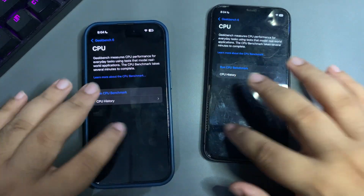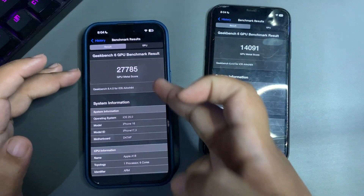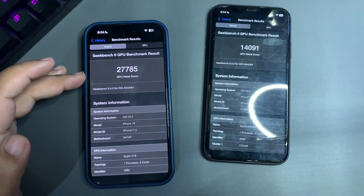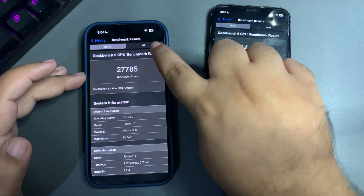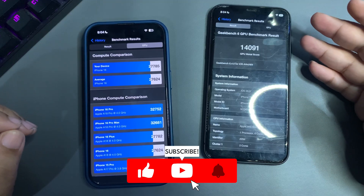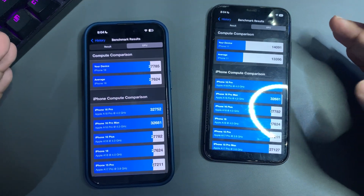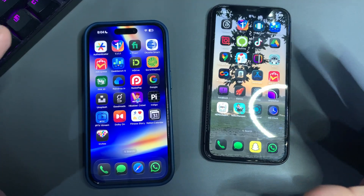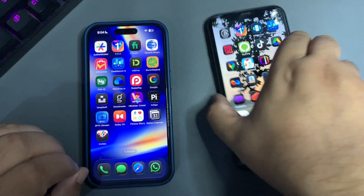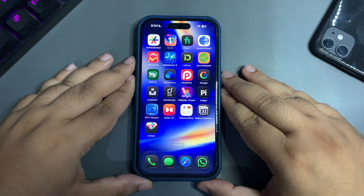Looking at the GPU benchmark history — on the iPhone 16 I got 27,785 Metal score, which is slightly higher than average. On the iPhone 11 I got 14,091, which is quite higher than average. So on paper the numbers are really good, these updates are genuinely improved, and I'm happy with the performance.